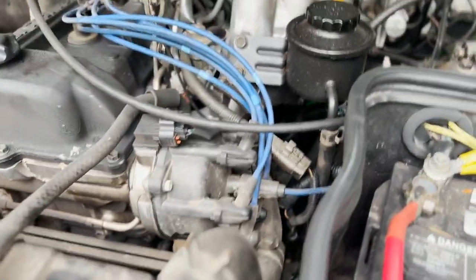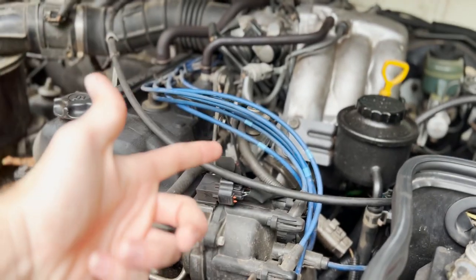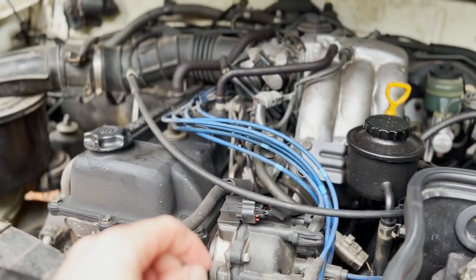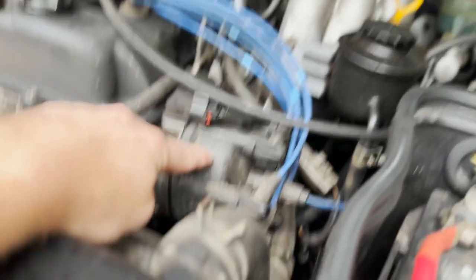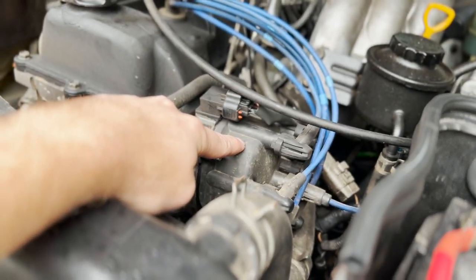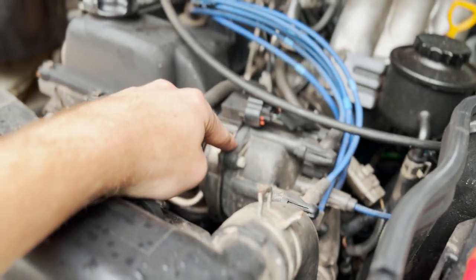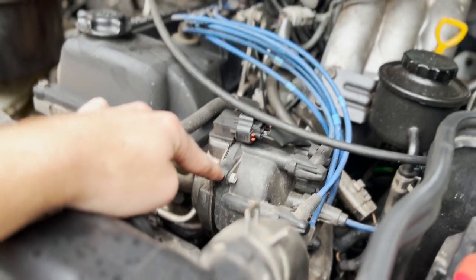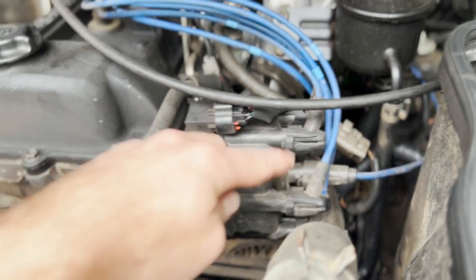The third issue: most of us in America have gasoline engines. If you have diesel, you don't need to worry about this because there are no spark plugs — it just needs air from your snorkel and fuel to combust. But if you have a gas engine like mine, which uses an older-style distributor cap and rotor, you'll also need to waterproof that if you want to do deep water crossings.